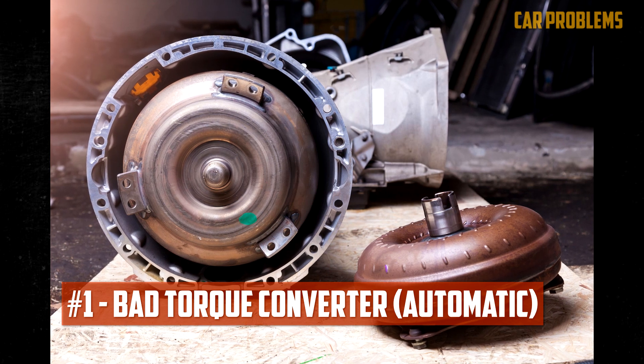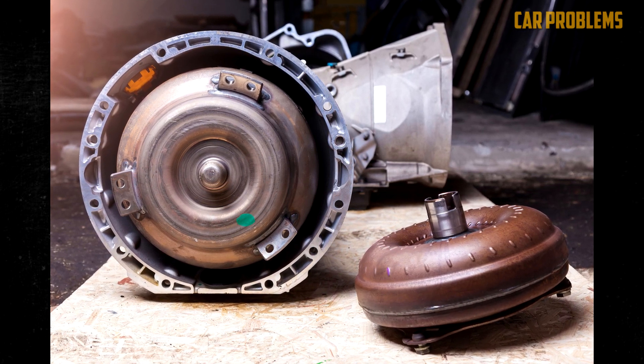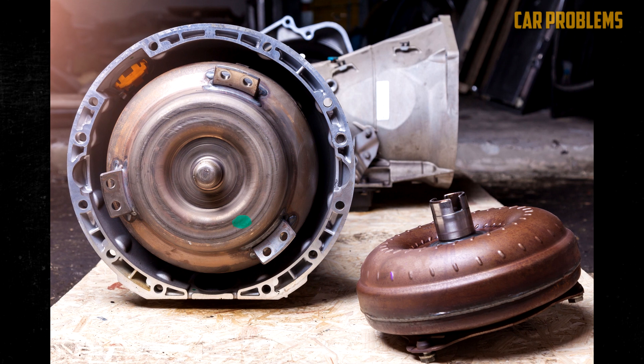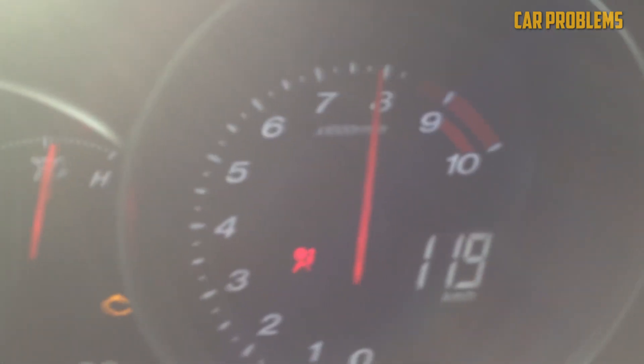Bad Torque Converter. To convert the mechanical power coming from the engine into the hydraulic power required for the drivetrain, a torque converter is required. You can hear the transmission shuddering when it first begins to fail. Additionally, it results in a rise in RPMs without any acceleration.